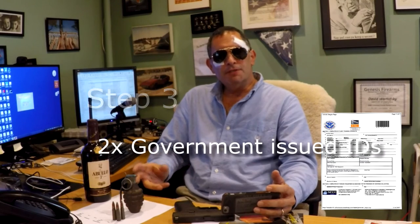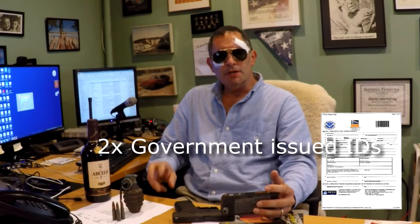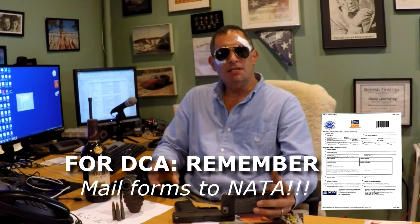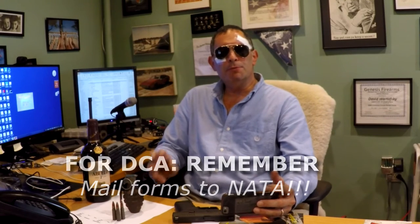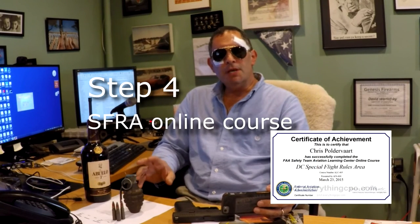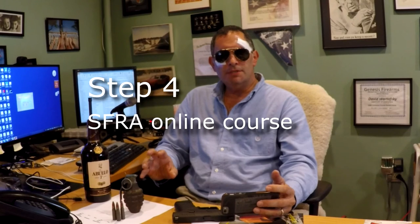You bring two government-issued IDs. Once the fingerprints are done, make sure that you have mailed the fingerprint control forms back to NATA. Those fingerprint control forms create the chain of title that connect the fingerprints to actual databases. In addition, you no longer have to go to the FISDO. The only thing you need to do is complete the FAA's SFAR online training. TSA will access the FAA's online database internally, so you no longer need to go out.